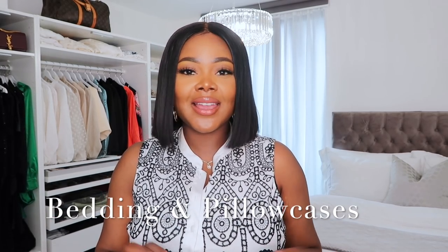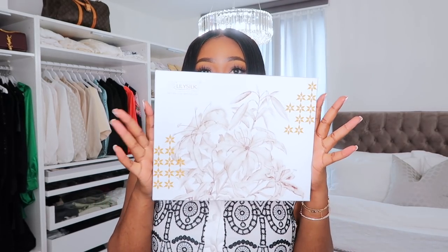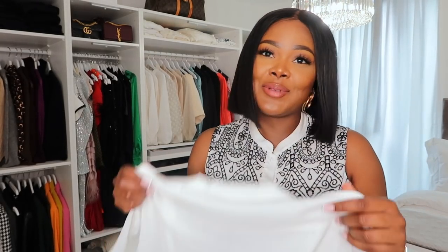Thank you so much for sponsoring today's video. Lily Silk specializes in beautiful silk — you can find silk pajamas, silk blouses, silk trousers, everything silk. You can really tell the difference with Lily Silk's quality compared to others because their products have so much glossiness, they're so soft, they absorb moisture. Lily Silk products come in a beautiful package that looks amazing.